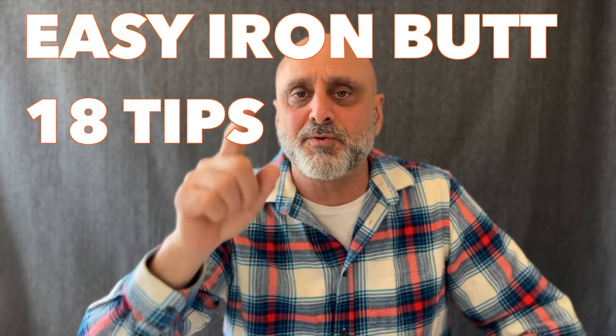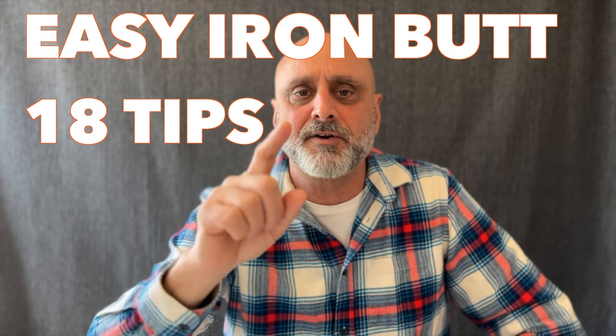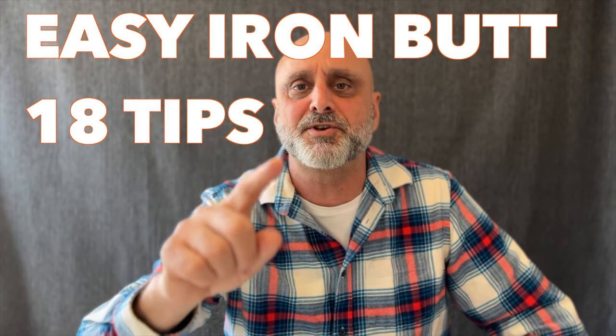I'm sure that if you follow these tips or most of them, your Iron Butt Saddle Sore will be much easier than what you think.